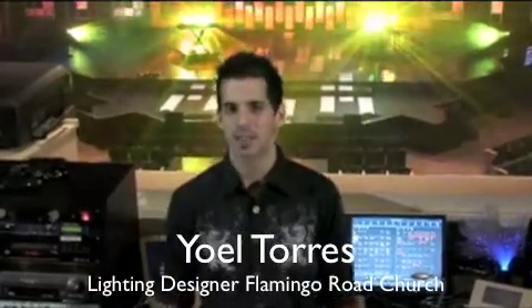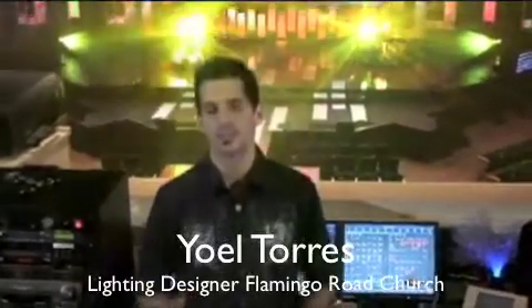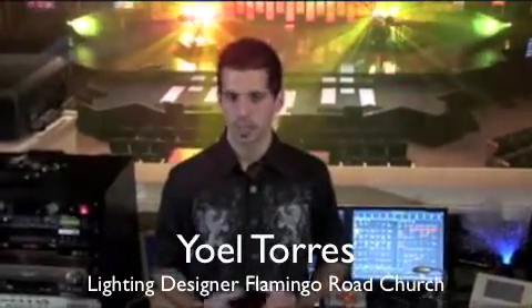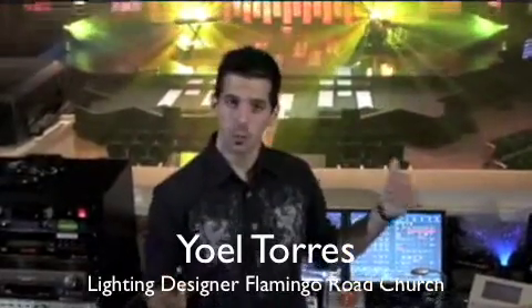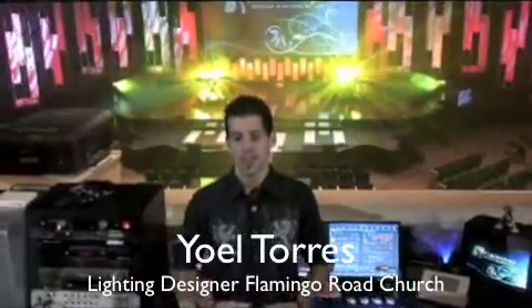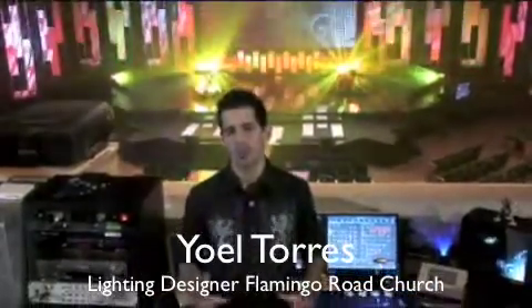Hi, my name is Joel Torres and I'm the lighting designer here at Flamingo Road Church. Just want to take the time and tell you about the new Elation Design Spot 1400s. We've got a variety of fixtures here and we were able to pick up two of them — as you can see, one behind the drum set and one behind the keyboard. They're just incredible. The optics are beautiful, very sharp gobos, plus animation. The color saturation blew me away — beautiful, beautiful color saturation, plus CTO.